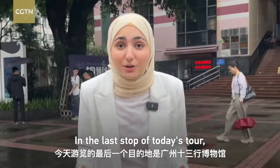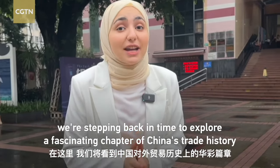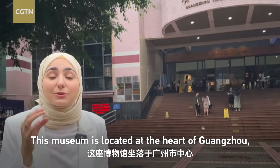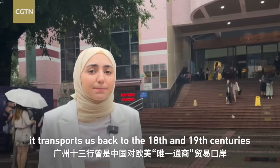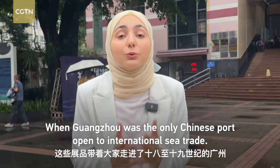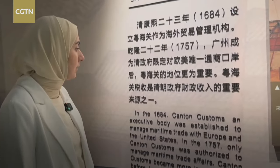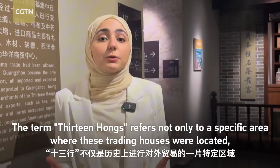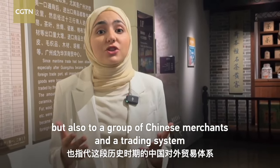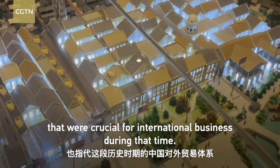In the last stop of today's tour, we're stepping back in time to explore a fascinating chapter of China's trade history at the Guangzhou 13 Hongs Museum. This museum is located at the heart of Guangzhou and transports us back to the 18th and 19th centuries, when Guangzhou was the only Chinese port open to international sea trade. The term '13 Hongs' refers not only to a specific area where these trading houses were located, but also to a group of Chinese merchants and a trading system that were crucial for international business during that time.